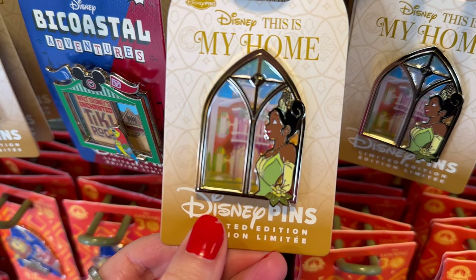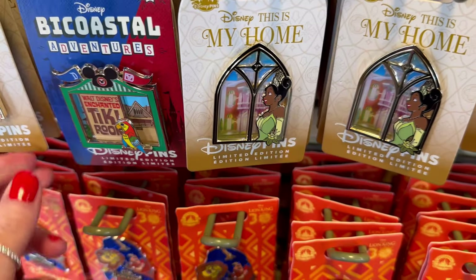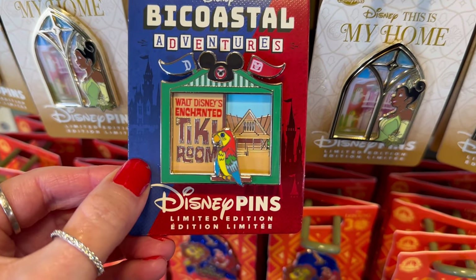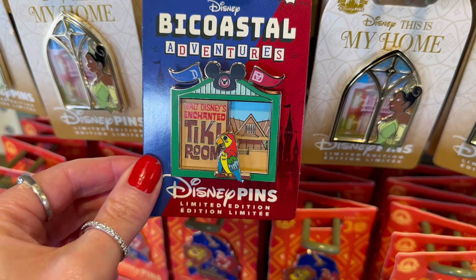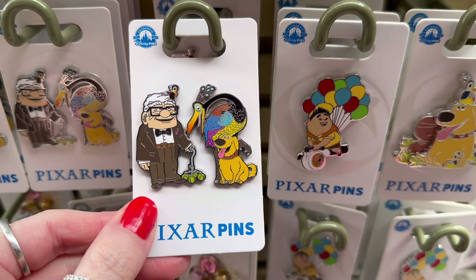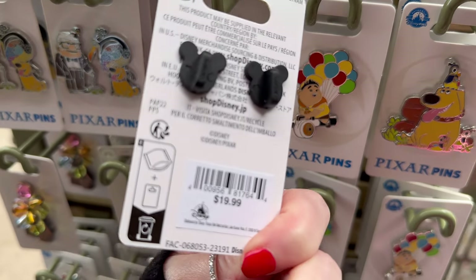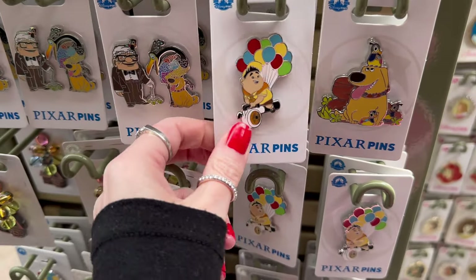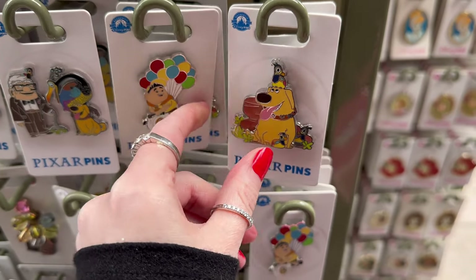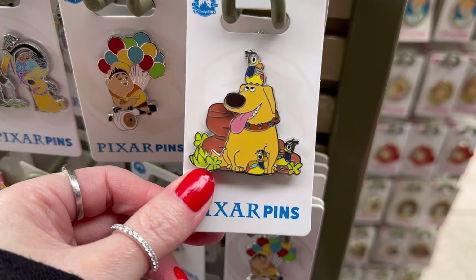Princess Tiana is the next princess in this window series. This is limited edition — I love her green ball gown and flowers. This is $20. And then this is next in the series for the Bicoastal pins — I love the little Mickey hat. It says Walt Disney's Enchanted Tiki Room, limited edition, also $20. Here's a really cute Up pin featuring Carl, Kevin, and Doug — and is that little Kevin's baby on Carl's head? This pin is $19.99 for both. And I love little Russell here with all of his balloons, so nice and colorful — this one is silver, so $12.99. Then again we have Doug with all of little Kevin's babies, so cute hanging out together — this one is yellow, so $14.99.